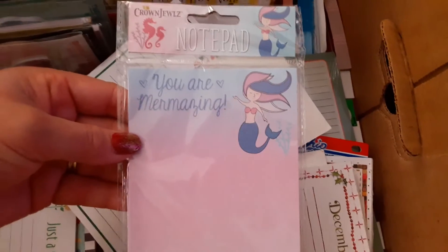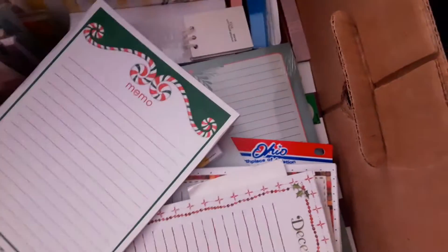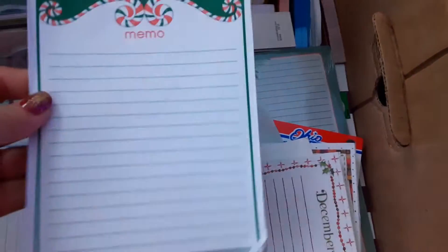This one's from Dollar Tree. It says 'You Are Mermazing.' There's more loose pads, loose paper. This one's a memo pad — I think I picked this up at the thrift store.